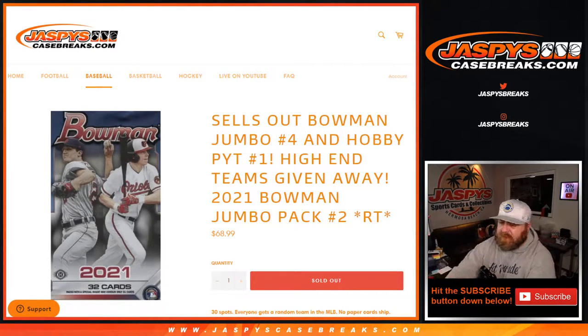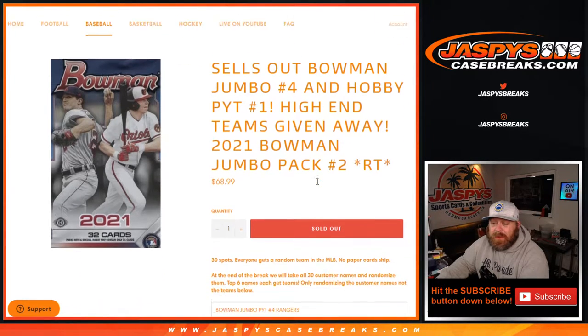Hi everyone, Sean with jaspyscasebreaks.com here doing a 2021 Bowman Jumbo Pack Random Team number two. This also sells out Bowman Jumbo Case Break number four and Hobby Pick Your Team Case Break number one — high-end teams giving away in here.